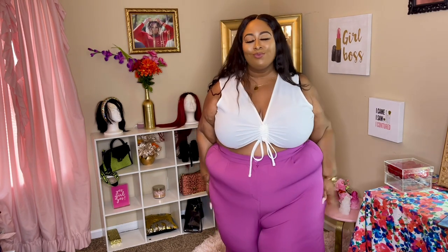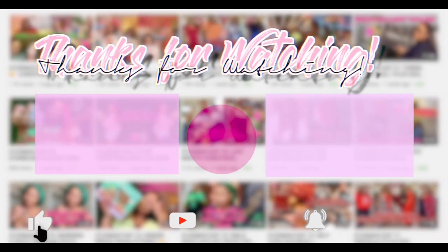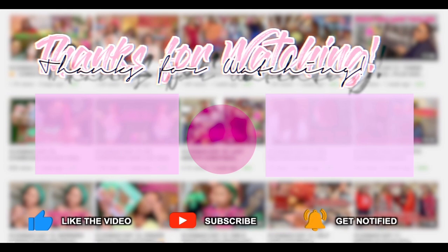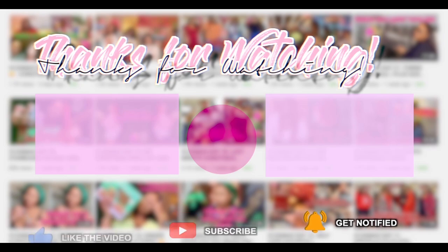Thank you guys so much for watching, thank you for your love and your support. And if no one else has told you that they love you — Candace Denise does love you. I love you guys, I'll see y'all in the next video. Bye!